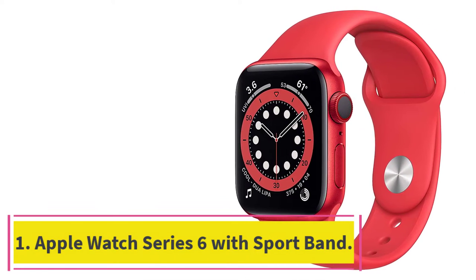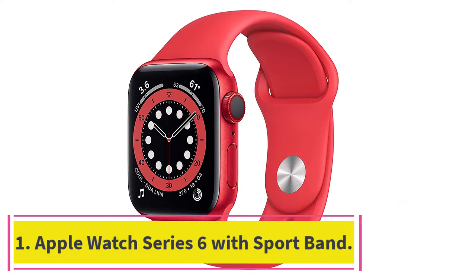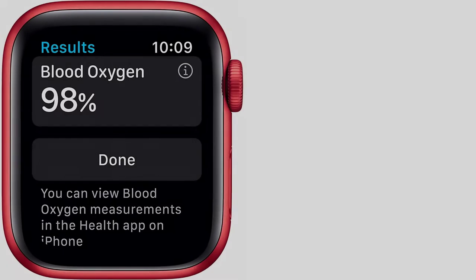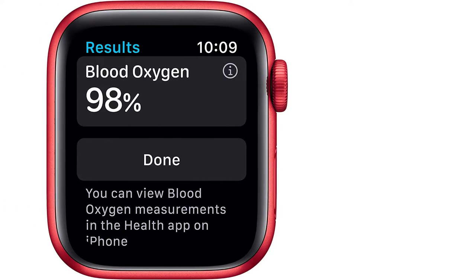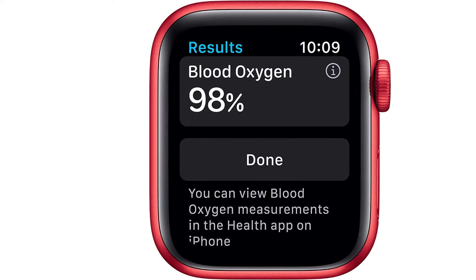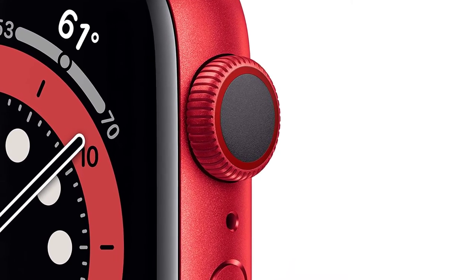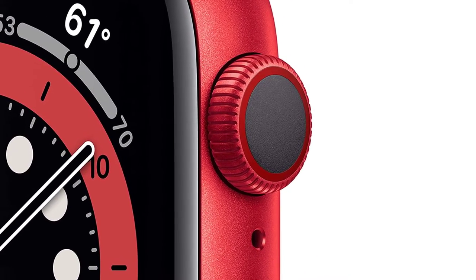Starting at number one: the Apple Watch Series 6 with Sport Band. The Apple Watch Series 6 lets you stay entertained without a phone. All Series 6 watches have a 32-gigabyte storage capacity so you can listen to thousands of your favorite songs during workouts. It's by far the greatest storage capacity out of any music watch on our list.